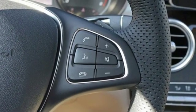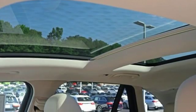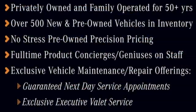External memory control, remote engine start, power telescoping steering column, auto tilt away steering column, and intercooled turbo inline four cylinder engine.